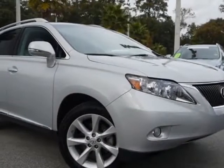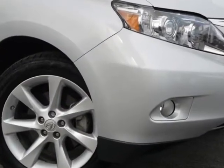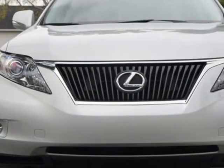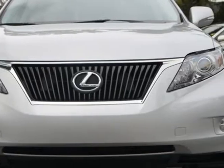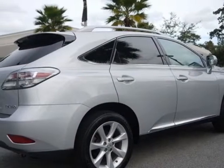Take a look at the certified pre-owned 2010 Lexus RX 350. Carfax has certified this RX 350 as having one owner. This RX 350 has just under 39,000 miles. For your protection, a warranty is available for this vehicle.